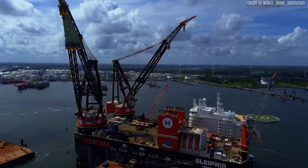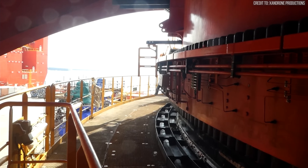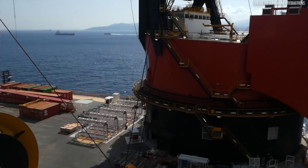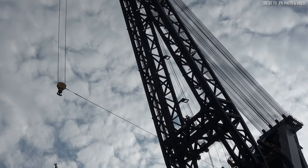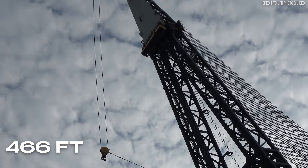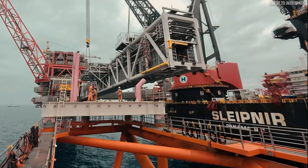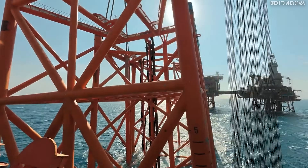That's the equivalent weight of two Eiffel Towers, or about 10,000 pickup trucks, lifted in a single coordinated move. The booms can reach an incredible 466 feet into the air, giving them the height and reach to tackle the largest offshore structures ever conceived.